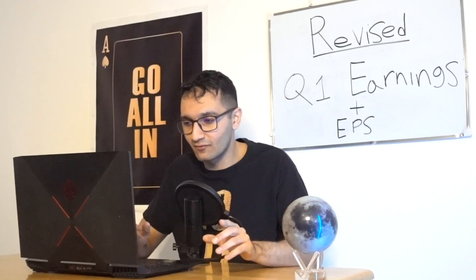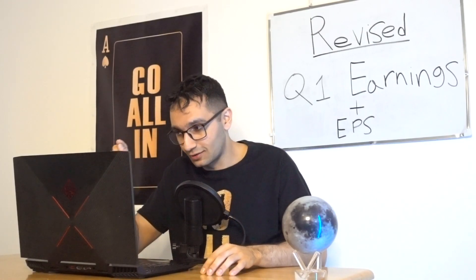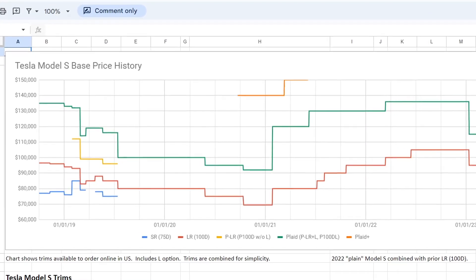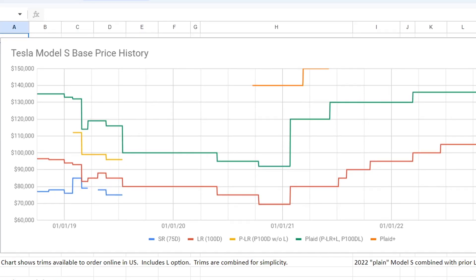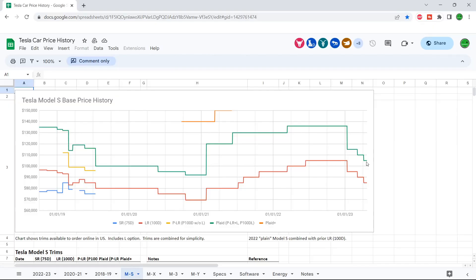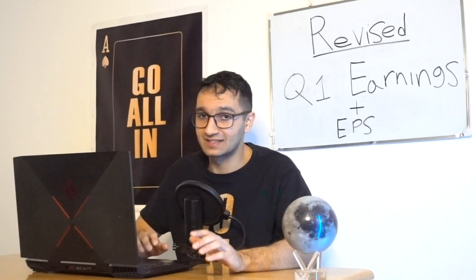The Model S and X have extremely high margins and a lot of room to play with. At one point a Model S Plaid was $100,000, so it has another $5,000 to go down just to return to its 2020 price. We'll compare 2020 earnings to now — interesting data. Then we have the Model S long range going from $105,000 down to $85,000. Again, it's not pocket change.